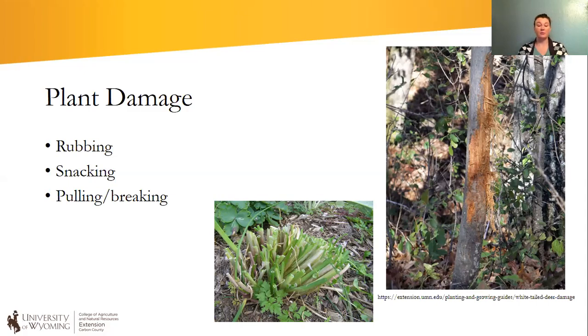Another thing that happens is what I call 'snacking,' although snacking sounds more cheerful than what's really going on. That's when deer come in and just eat your plants — sometimes they're just curious and take a bite or two, and sometimes they completely decimate what's there. The last kind of damage is when they pull plants out, usually out of your container gardens. Deer are very curious animals, so young fawns especially might investigate and end up ripping a plant right out of the pot.